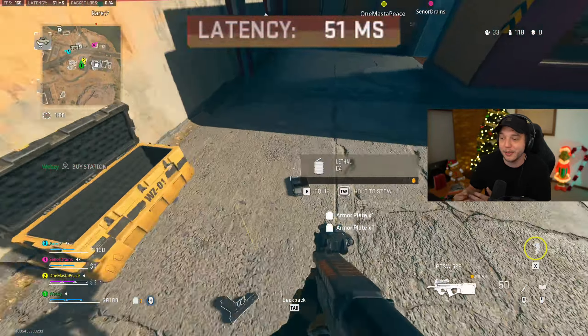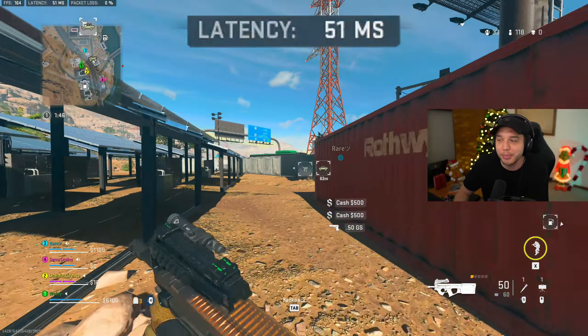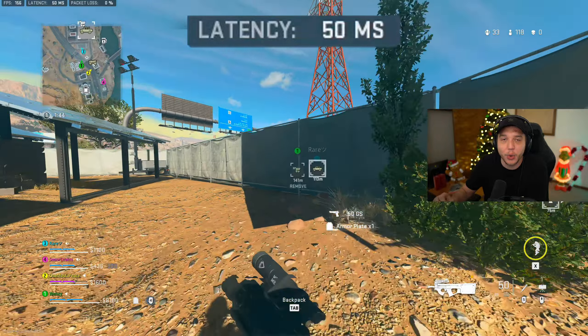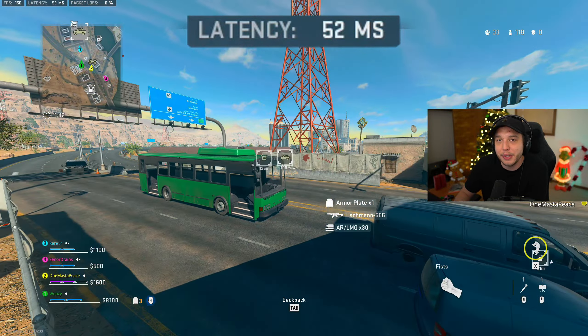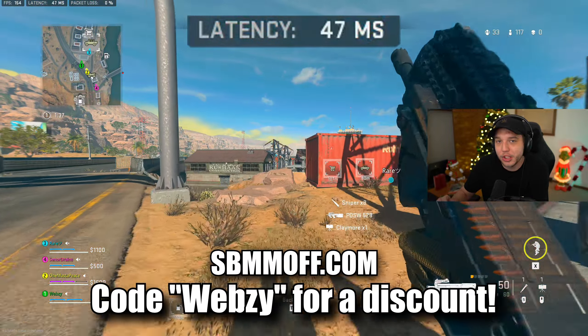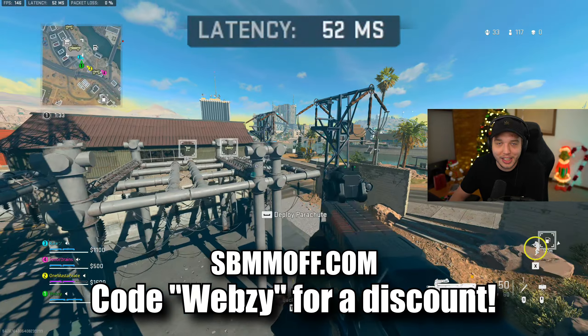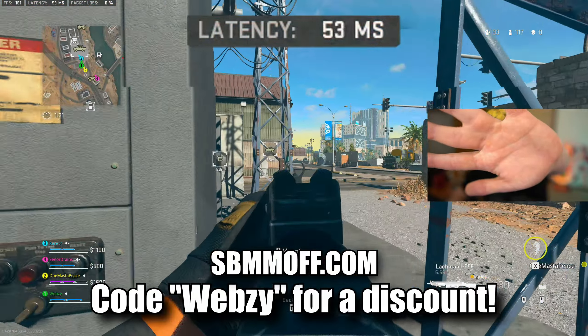This is how CoD is meant to be played in my opinion — it just makes it so much more fun, and I literally can't play the game without a VPN anymore. If you're interested, go to sbmmoff.com — link is in the description — and make sure you use code Webzy at checkout for a discount. I'll see you guys in the next video.